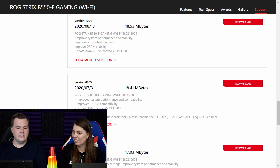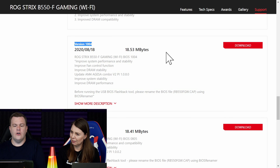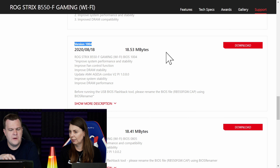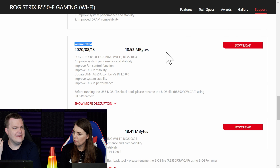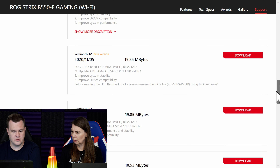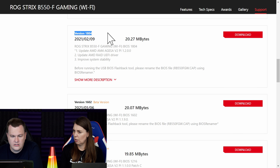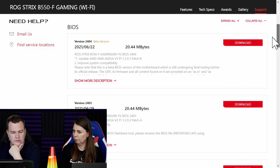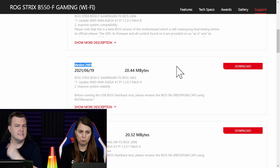After flashing version 0608, I would skip to version 1004. What analysis am I using? It's just my experience looking at the BIOSes, the descriptions, and remembering where trouble tends to occur — this is as much art as science. You possibly could just flash the latest BIOS and it would work fine, maybe not. So: flash 0608, then 1004, skip the three beta versions in a row, then flash 1804, then go to 2403. That's four flashes total — it'll take about half an hour.